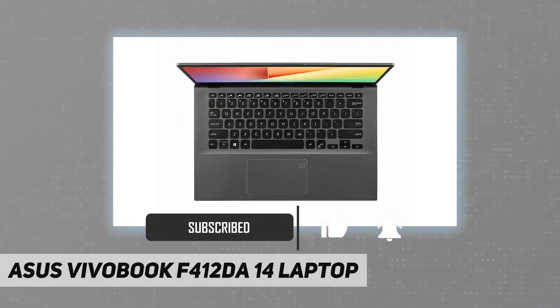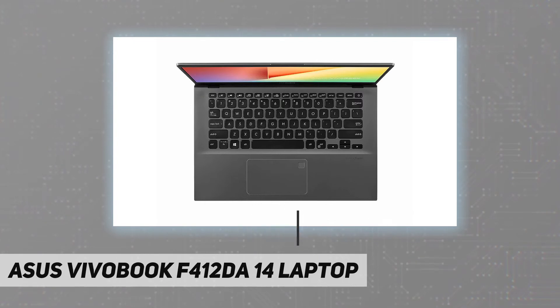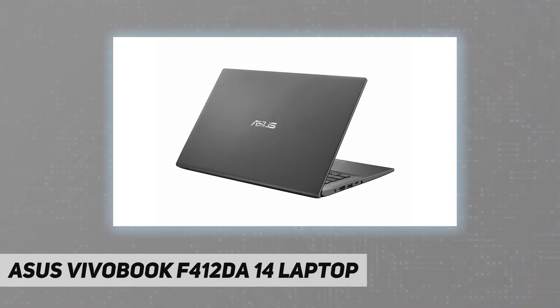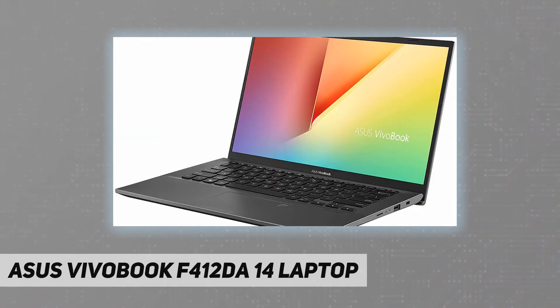Its new frameless four-sided NanoEdge display boasts an ultra-slim 5.7 millimeter bezel, giving an amazing 87% screen-to-body ratio for supremely immersive visuals.